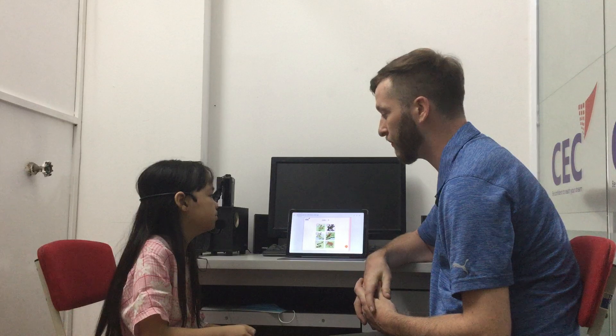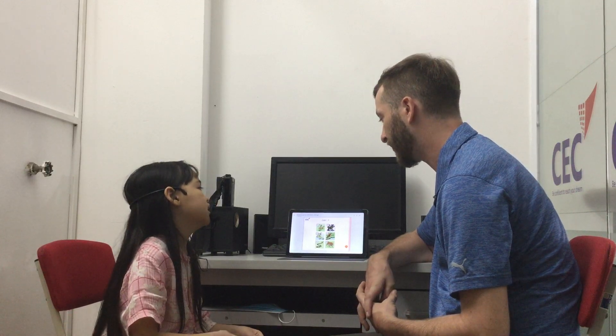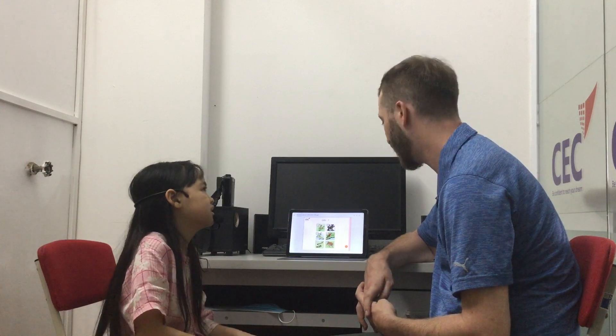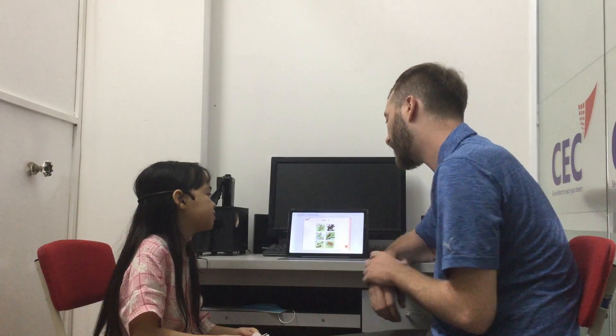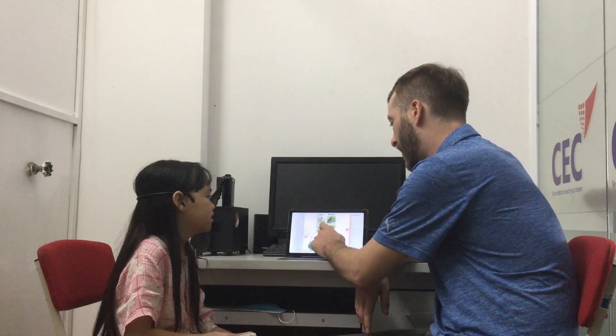Now, what can a fish do? A fish can swim. Eat. Not much else, right? What about a parrot? What can a parrot do? Can talk. What about a monkey? A monkey can climb trees. He loves to climb trees.